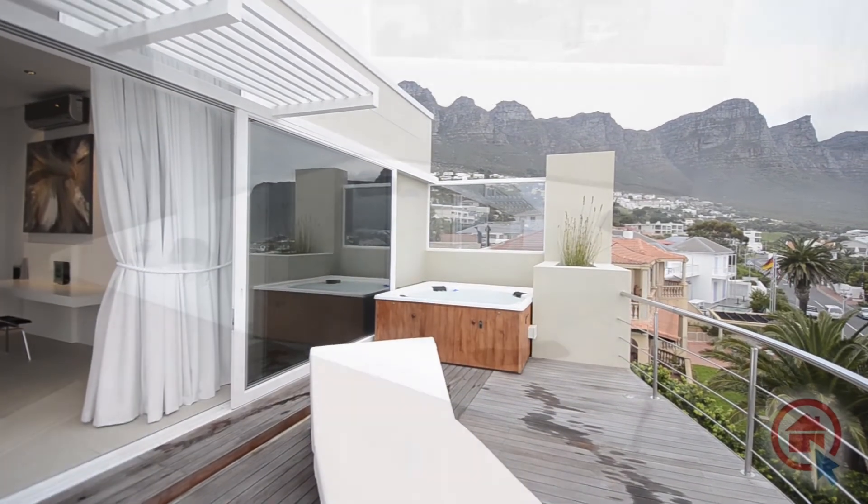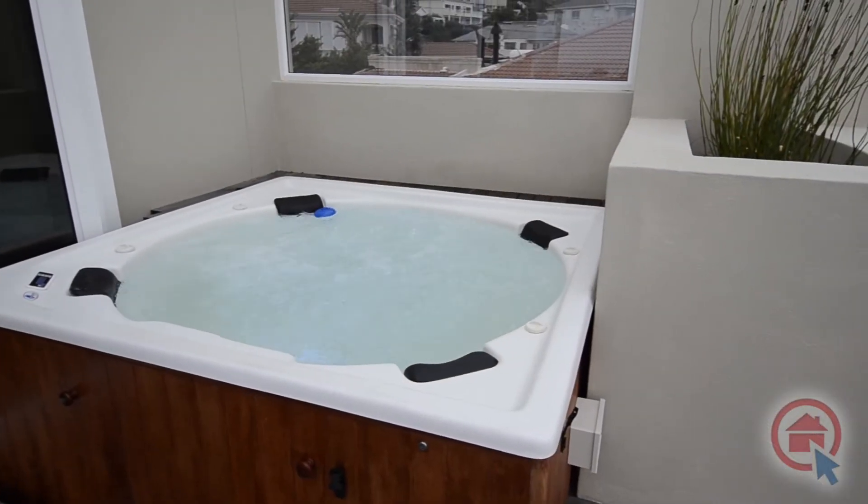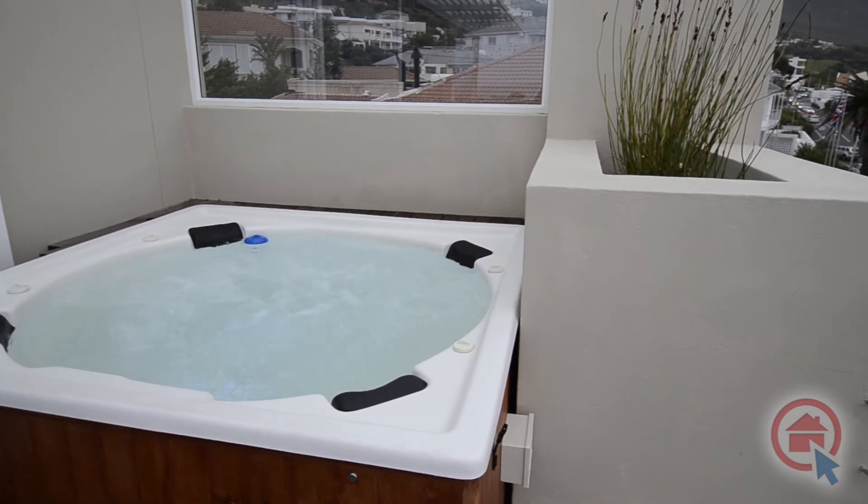The master bedroom's balcony features a jacuzzi and breathtaking views of the mountains, ocean, and garden.